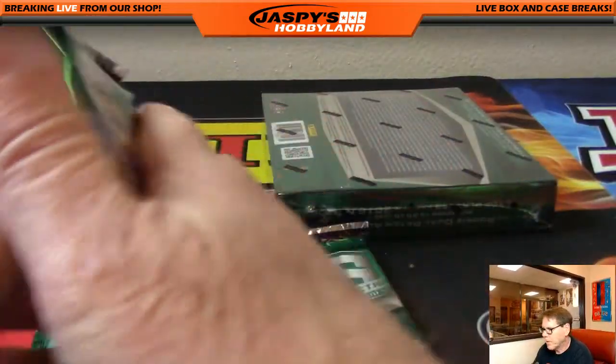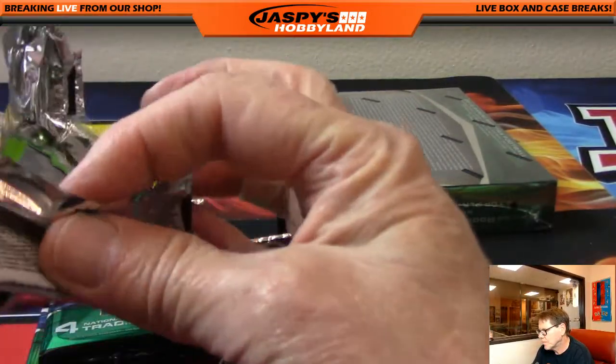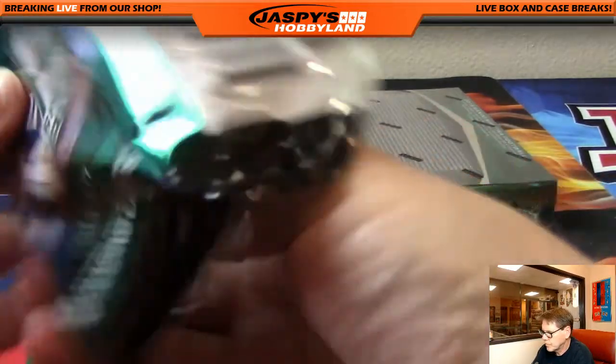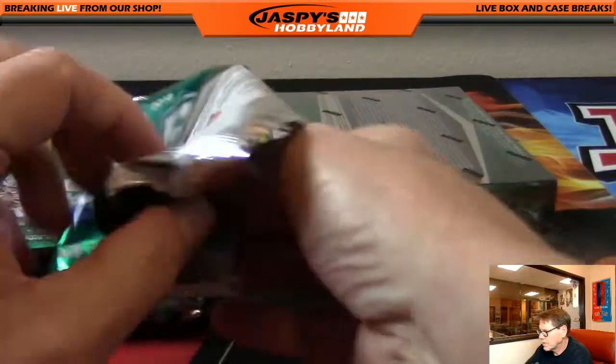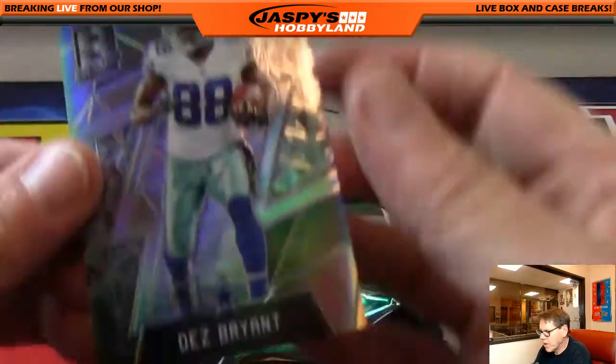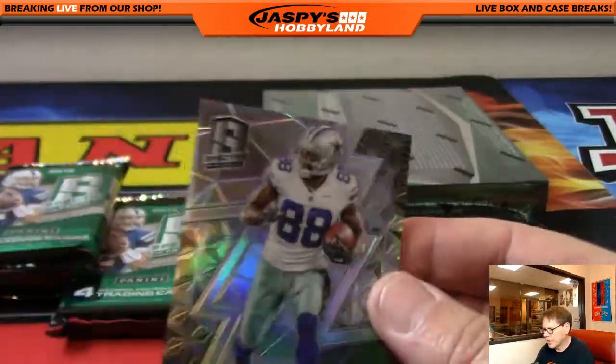Dez Bryant, out of 99. Thanks, Sam. Appreciate it.